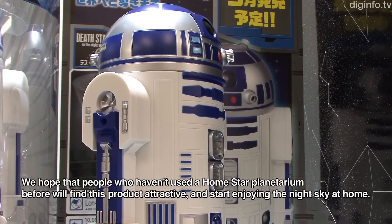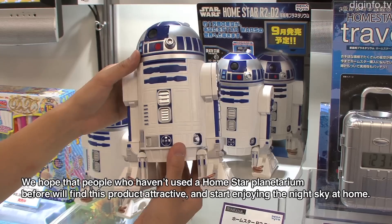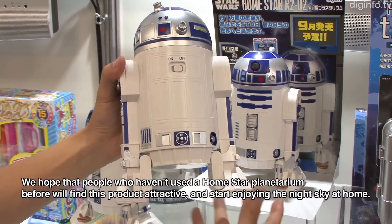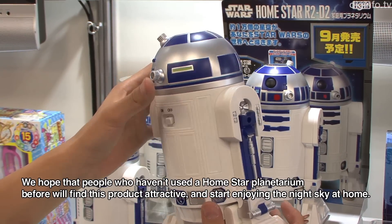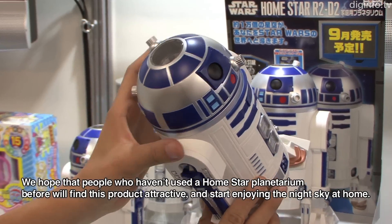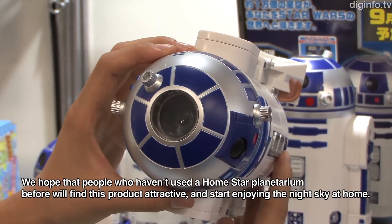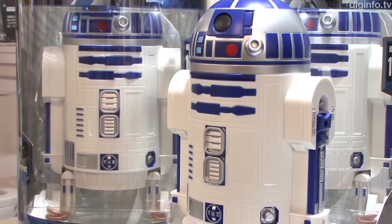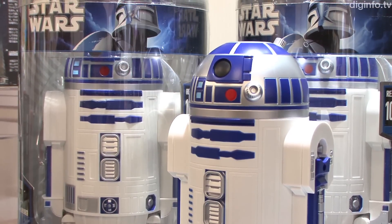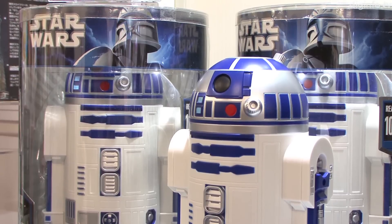I hope you enjoy the HomeStar series of Planetariums, and can enjoy the whole show with your family. HomeStar R2-D2 is priced at 6,825 yen and will be released on September 15th.